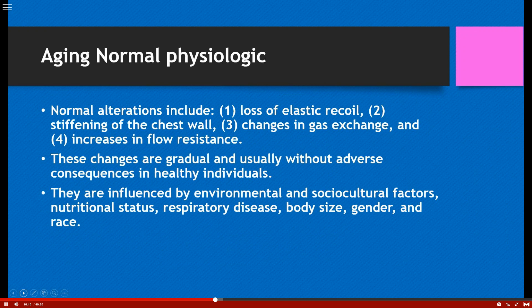The normal aging of the pulmonary system is going to be influenced by environmental factors — does someone live in a rural area with clean air or an urban situation? Also sociocultural factors, nutritional status, respiratory diseases, genetics, gender, and whether they were smokers. Normal alterations include loss of elastic recoil, stiffening of the chest wall, changes in gas exchange, and increases in flow resistance. We encourage patients to maintain a healthy weight, eat well, and exercise to keep up that pulmonary system.